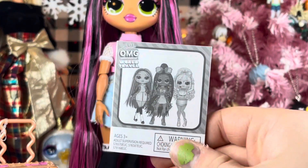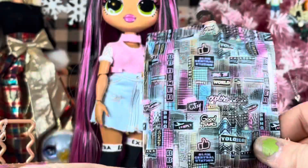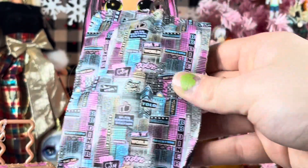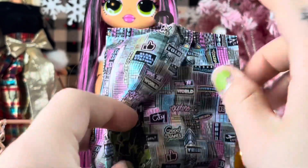We have the instruction booklet, of course. And then we have one garment bag — this one has some skyscrapers and some neon signs, and on the inside a black hanger.